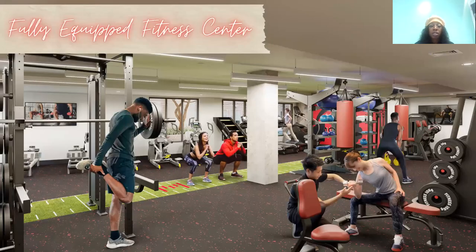Our gym is going to be 24 hours, state of the art, and fully equipped. We're going to have the best equipment you can think of. We're the only property in College Park that has free weights inside the property. We're going to have a Jacob ladder, bench press, treadmills — all the equipment you will need to get your mind and body right before classes.